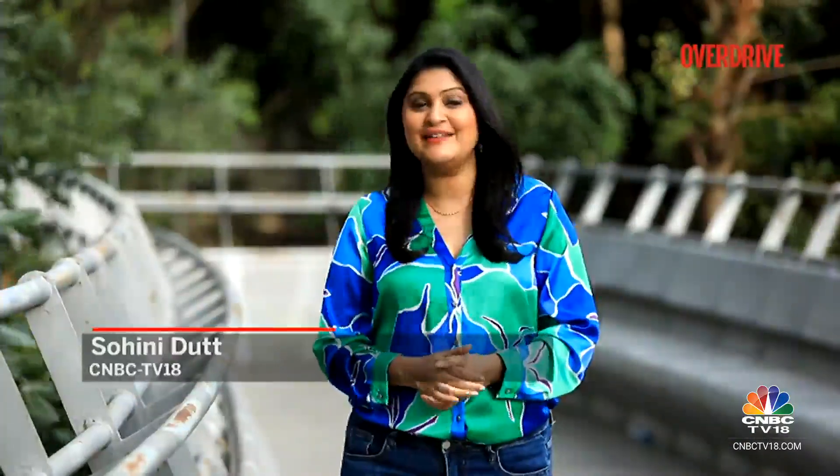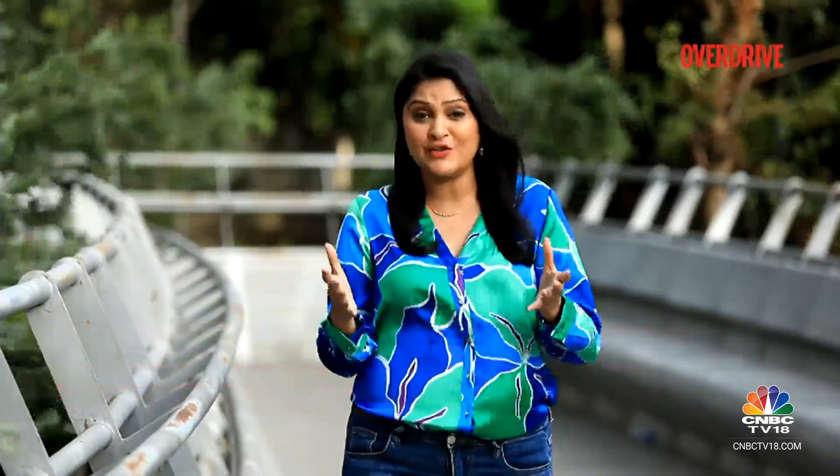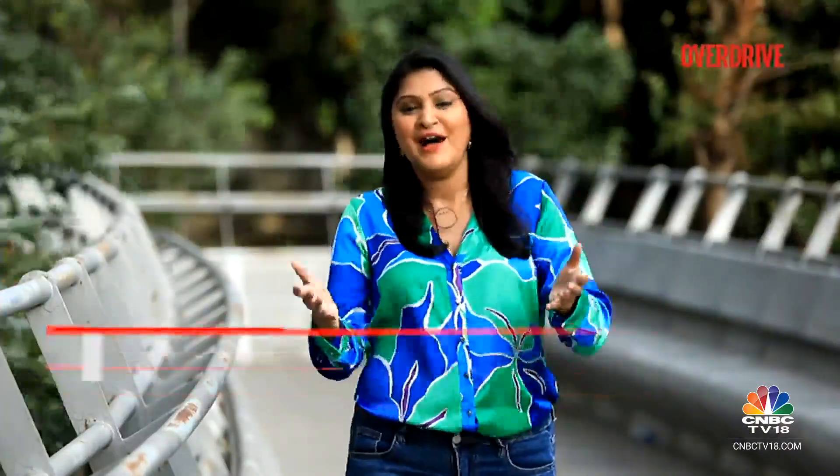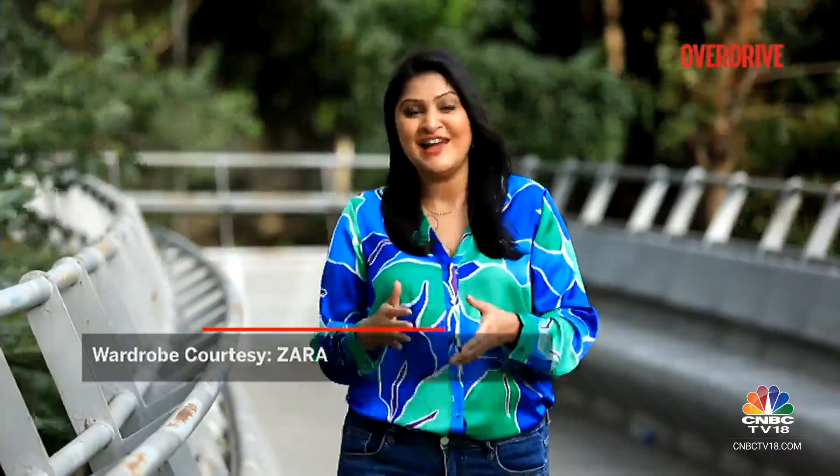Hello and welcome to Overdrive, I am Sweeney Dat. A superbike with superior engineering, advanced technology, new electronics and of course more power — I am talking about the BMW S1000RR now in its 4th generation. Rohit got a chance to ride this motorcycle an entire day in the hills. Here's what he has to say about it.